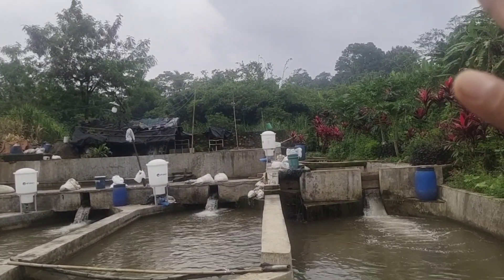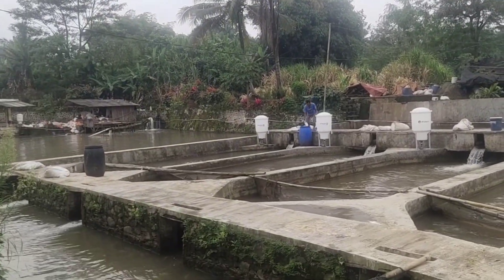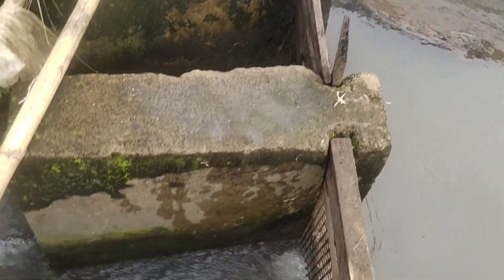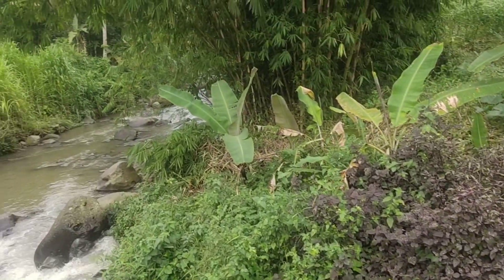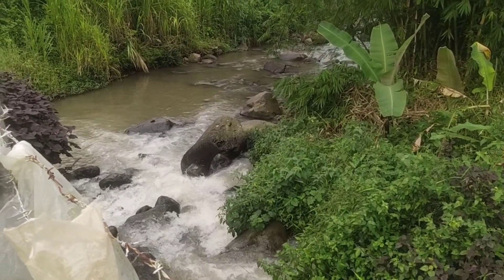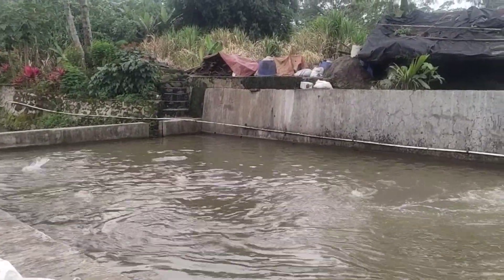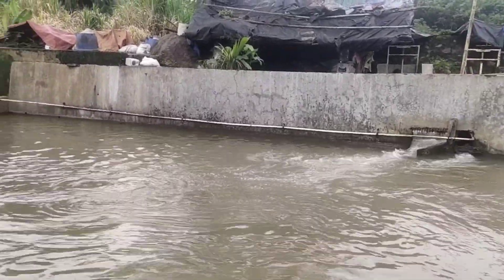Jadi di depan, Sungai Ciampea dibendung kemudian dimasukkan ke area kolam, dibagi-bagi, kemudian dikeluarkan di outlet dan dikembalikan lagi ke Sungai Ciampea. Kolam depan biasanya isinya 7 ton ikan bawal.